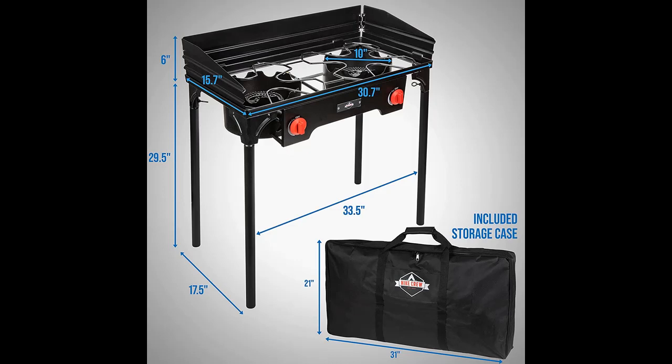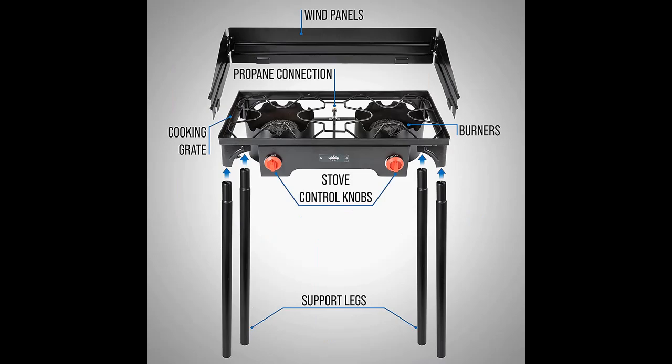Enjoy precision heat control and uniform cooking even when wind and weather won't cooperate. Separate temperature control knobs allow for seamless heat regulation from low to high, as the extra-large grates accommodate your favorite pots, pans, and cookware.